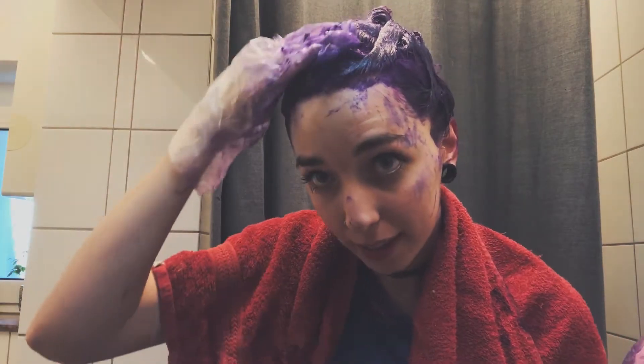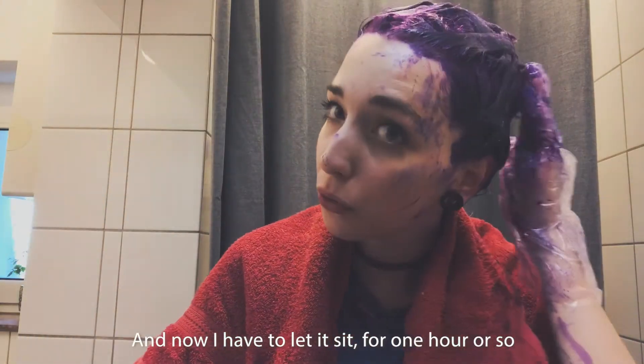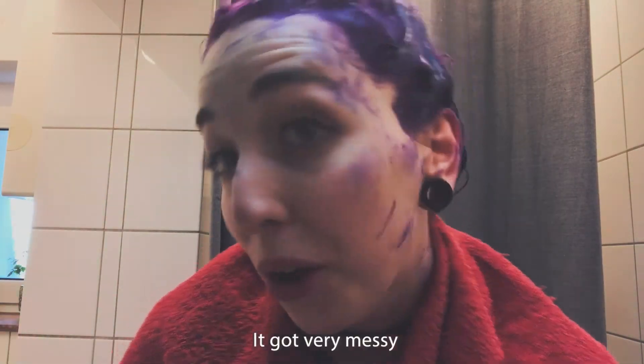I am all done with dyeing it and now I have to let it sit for one hour or so. It got very messy.